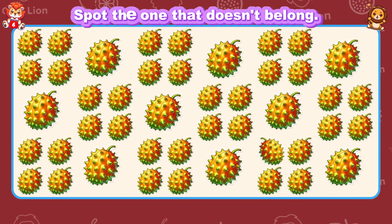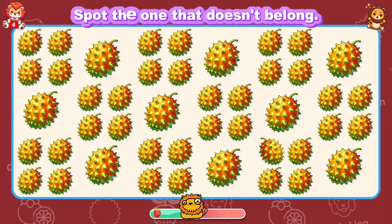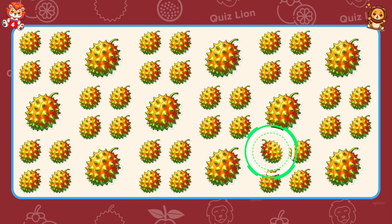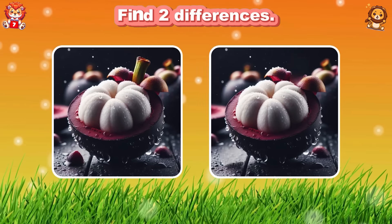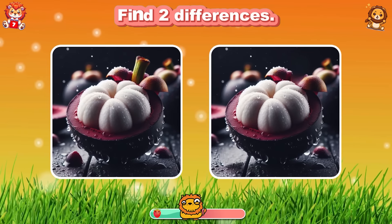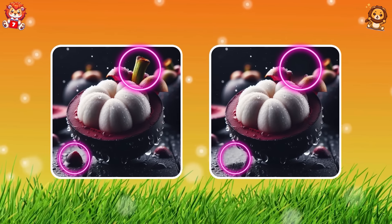Spot the one that doesn't belong. You're on the path to a bright and successful future. Find two differences. Oh, its tip is gone.